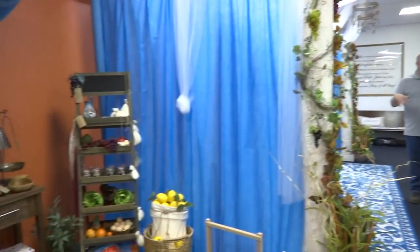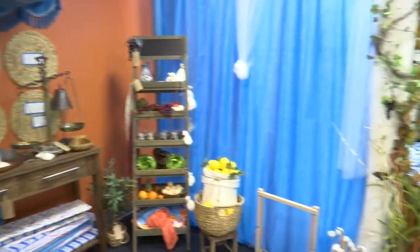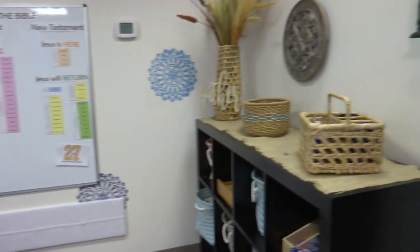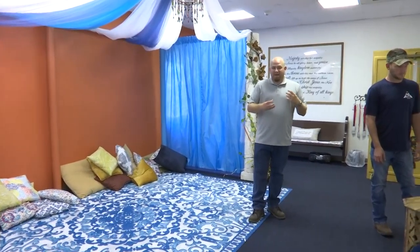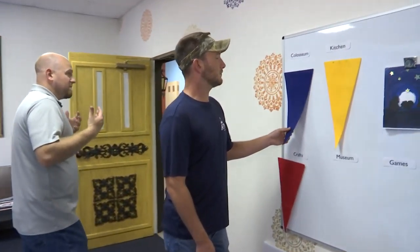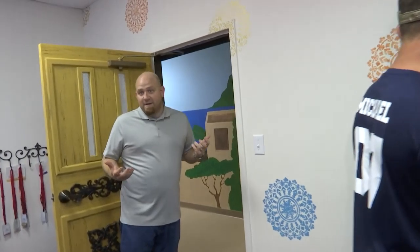Every class begins in the gathering room. They'll come in here and learn about the books of the Bible and talk to memory masters who will help them learn their memory verses and other things. Then they'll split up into their different age groups and go to the kitchen to make communion bread or go into the museum, which has different artifacts about Bible times, so they actually know these were real people who lived just like you and me.